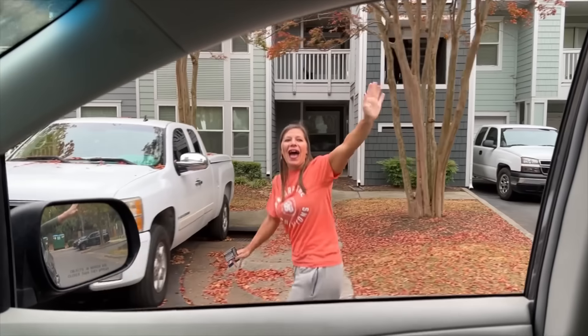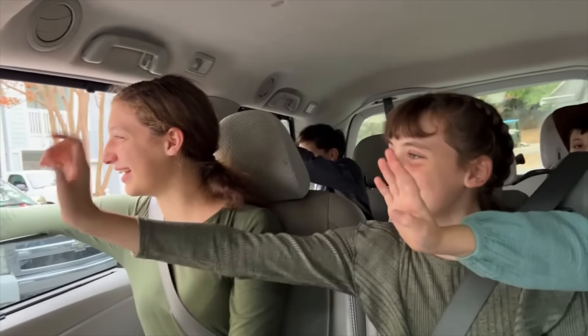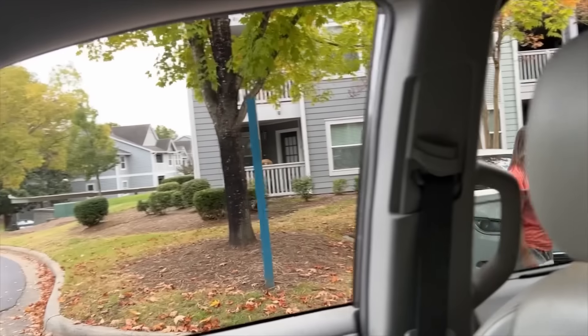Bye! Thanks for coming, it was so fun! Bye! Thanks for having us!